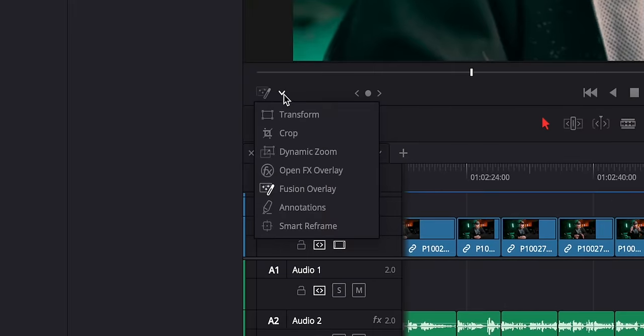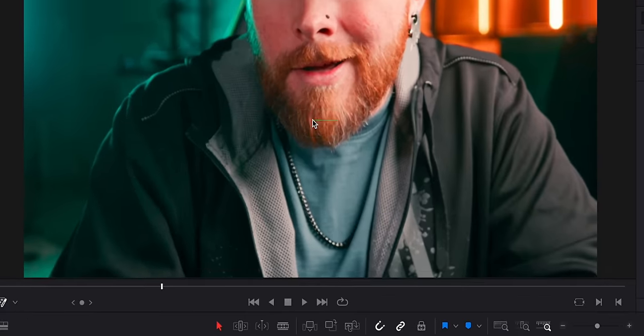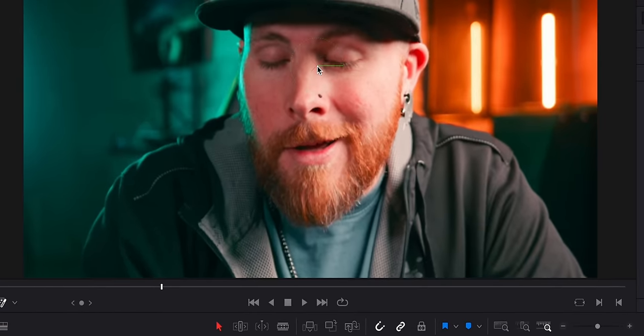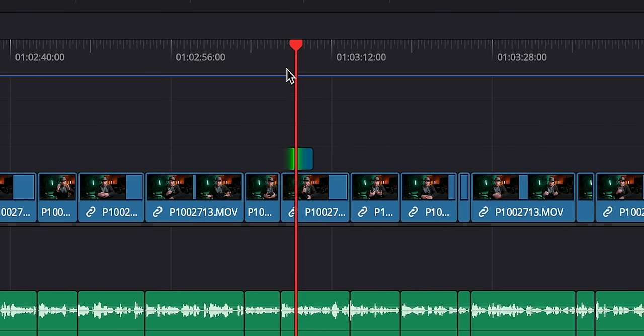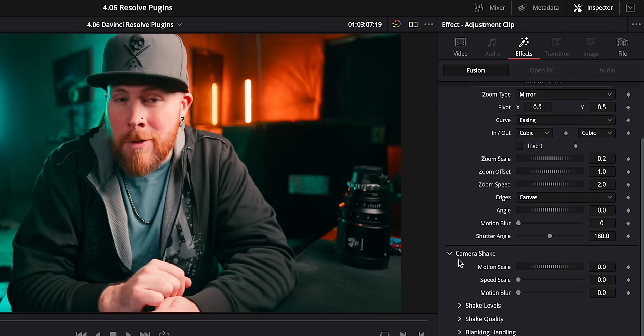And if it's not zooming in where you want it to, all you've got to do is click this little arrow right here, click Fusion Overlay, and then just click and hold the X you see and move it where you need. You can even add a bit of motion blur to the zoom and a bit of camera shake just to make things feel a bit more organic if that's what you're going for.